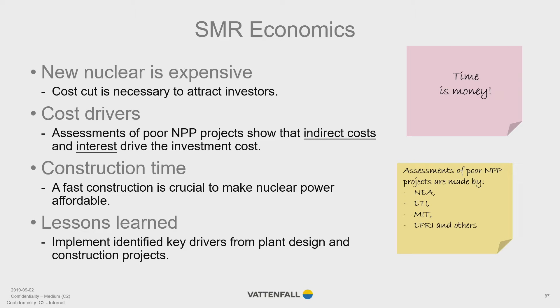Let's start with some basics. New nuclear is expensive and needs to be cheaper in order to attract investors. Assessments of poor and expensive nuclear projects show that the investment cost is determined by indirect costs and interest. Predictable and fast construction is therefore crucial to make new nuclear affordable, and this can be reached by implementing identified key drivers and lessons learned. Low-cost projects can be reached by simplification and standardization of the design, and project risks must also be managed efficiently.